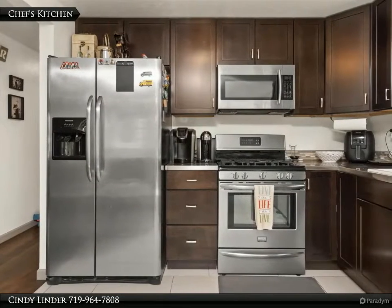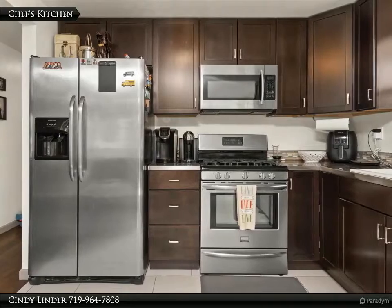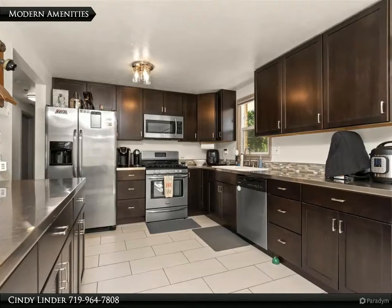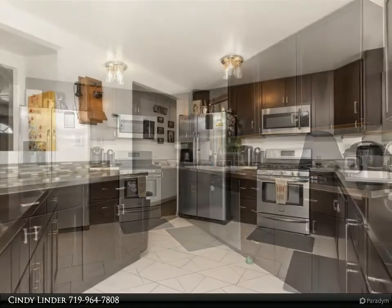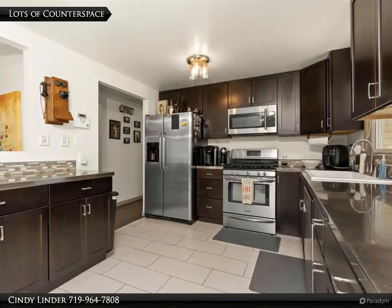The awesome remodeled kitchen features stainless steel appliances — all included — a five-burner gas stove, and modern tile floor. This kitchen is a chef's dream with an abundance of stainless steel countertops and attractive cupboards. You can entertain family and friends with such ease in this kitchen.